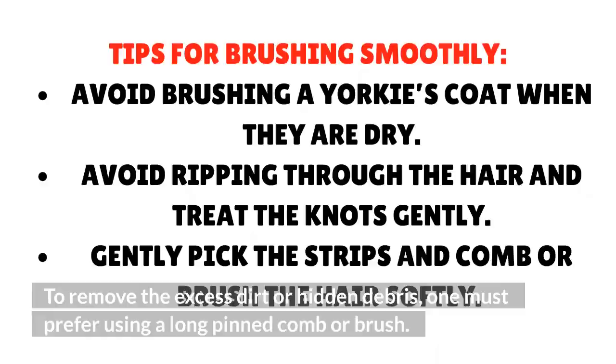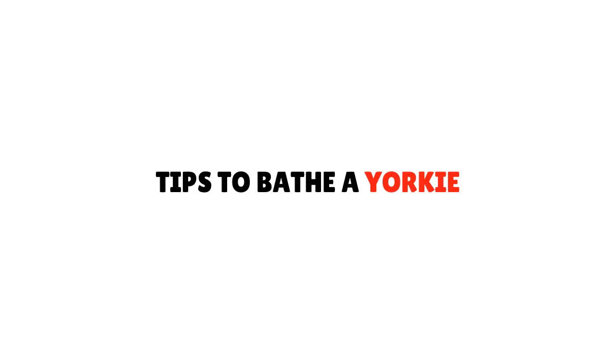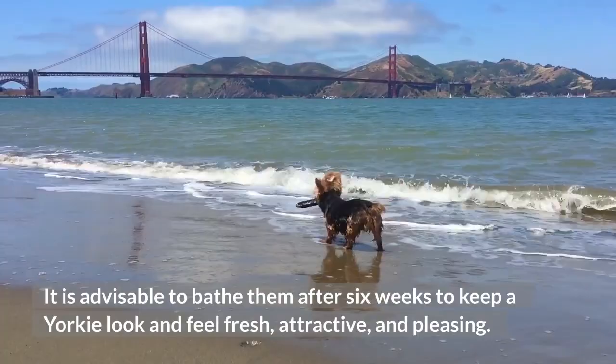Tips for Brushing Smoothly. Avoid brushing a Yorkie's coat when they are dry. Avoid ripping through the hair and treat the knots gently. Gently pick the strips and comb or brush the hair softly. Tips to Bathe Yorkie. It is advisable to bathe them after every 6 weeks to keep a Yorkie looking and feeling fresh, attractive and pleasing. You should keep in mind that the skin of Yorkies is sensitive and dry, so you should use a soft moisturizing shampoo along with conditioner.